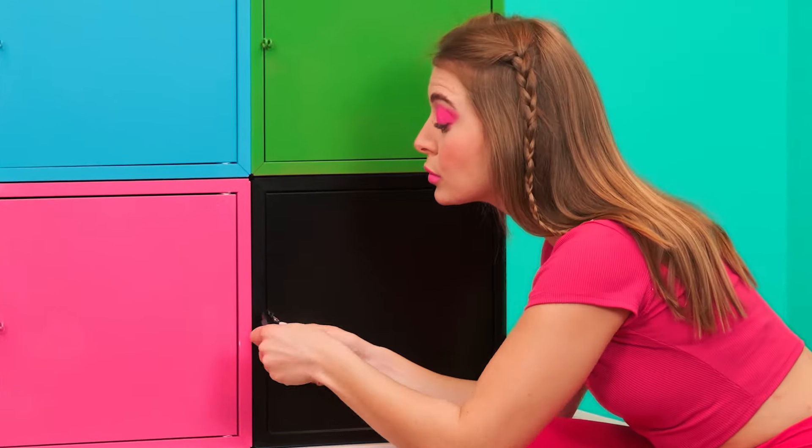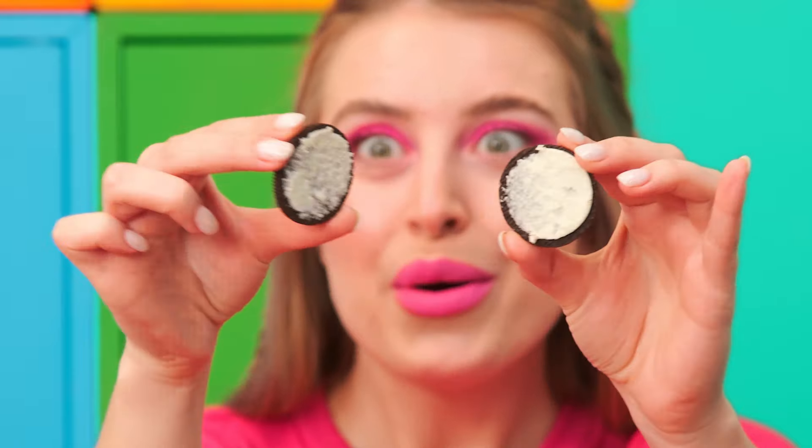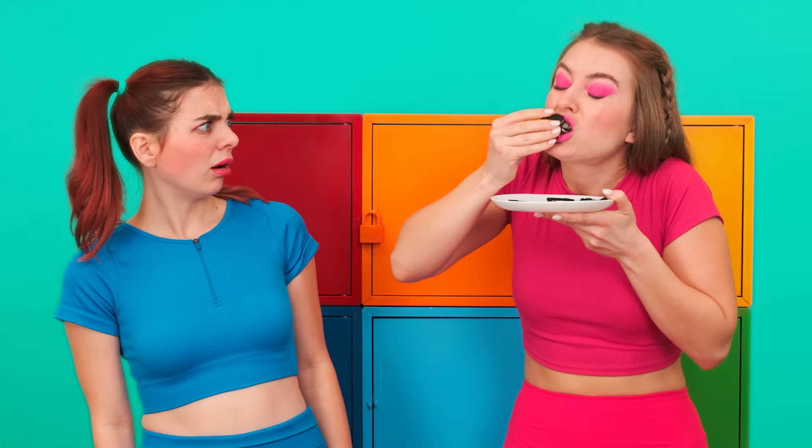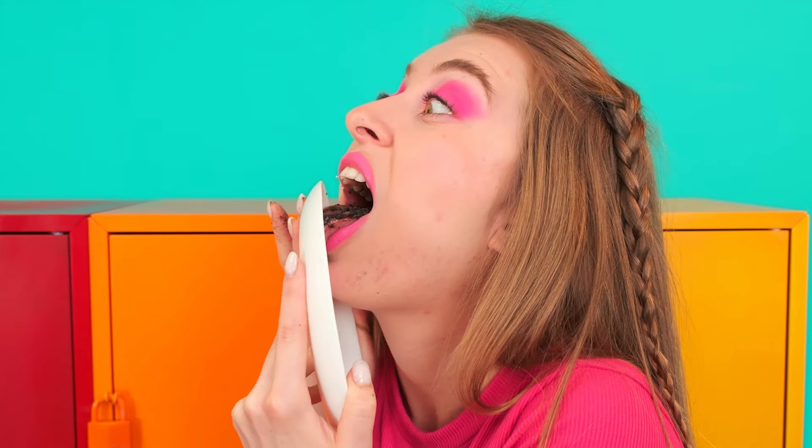Hey! Come on! It turns out that in the darkest safe there are sweets! There's a whole bunch of Oreo cookies here! Mia, you could at least give me one cookie! Thank you! Oh my god! Mia, you're so greedy! You ate all of the cookies! It was so delicious!